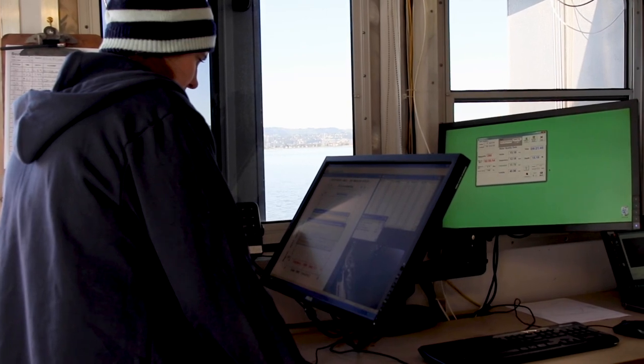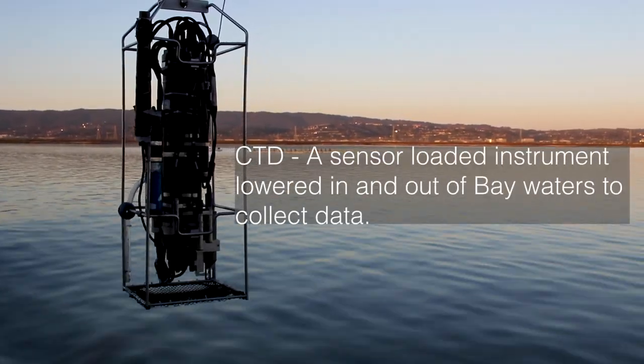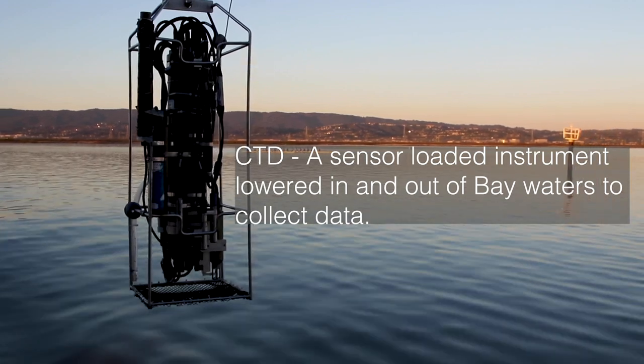This is a cruise that we do monthly, or a couple times a month, every month throughout the year. And this project has been going on for about 50 years, where we measured a variety of different water quality parameters.